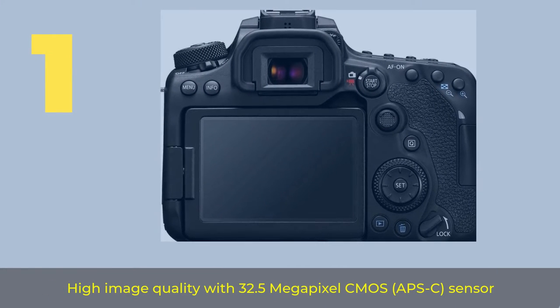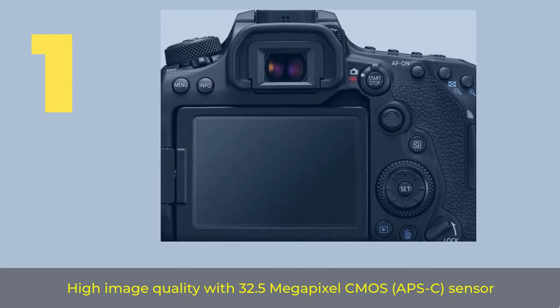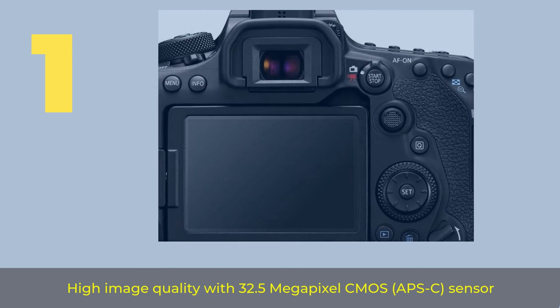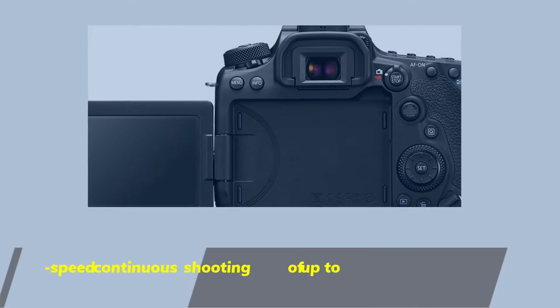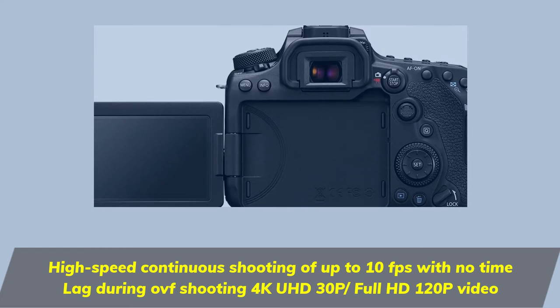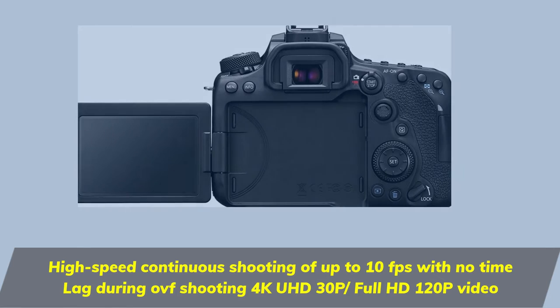Number 1. High image quality with 32.5 megapixel CMOS sensor. High-speed continuous shooting of up to 10fps with no time lag during off-shooting. 4K UHD 30p / Full HD 120p video.